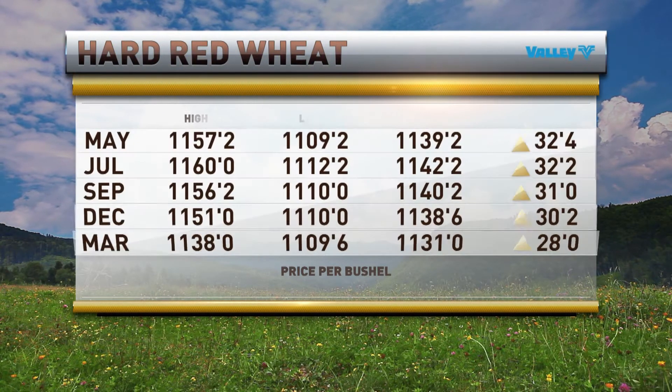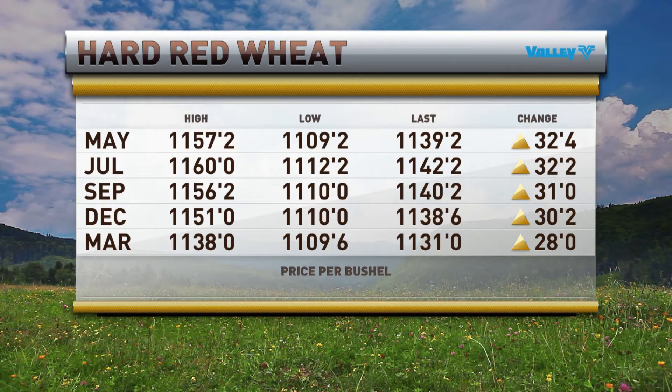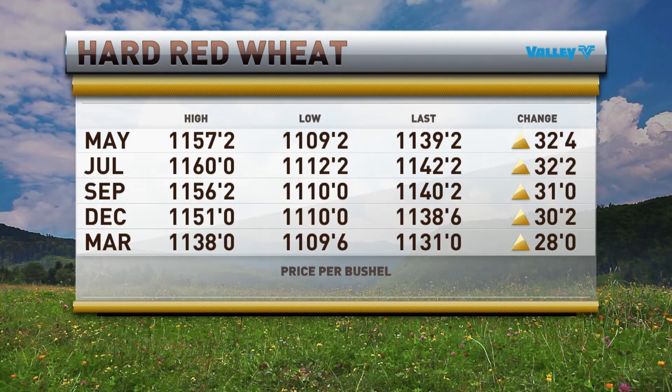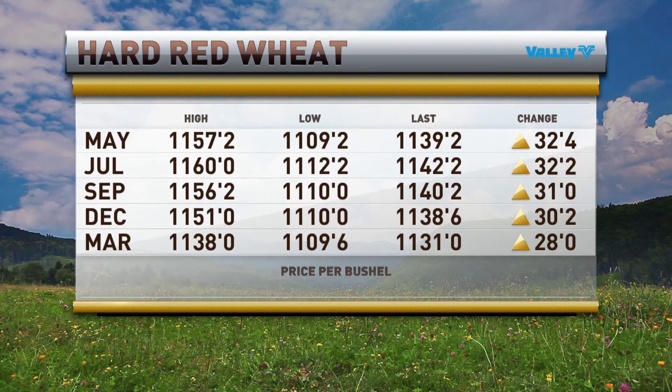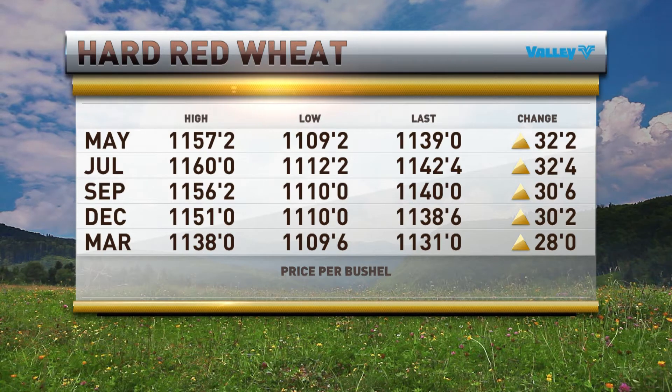Let's see what's going on in hard red wheat in Kansas City. 32 and a half cents higher in May — 11.39 and a quarter. Big range over there still, though, about almost a 50-cent range. We've got a 32 and a half cent gain in July at 11.42 and a half.